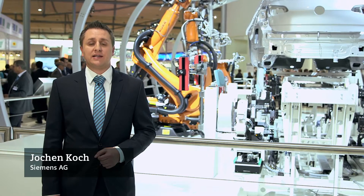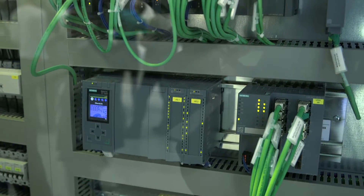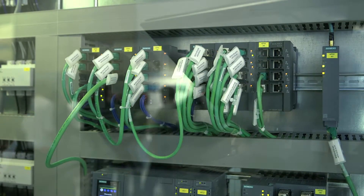Our automation concept allows for the highest possible flexibility of your production plant. The coordinating level and the manufacturing level are connected via a PROFINET network, so that all processes can be integrated. When using PROFINET energy, robots can be turned off to save energy during non-production periods.